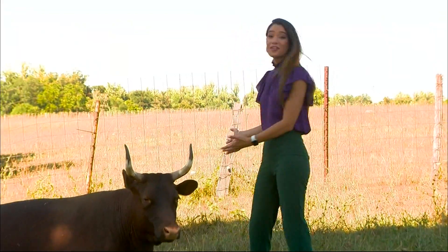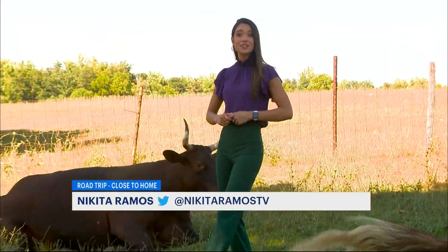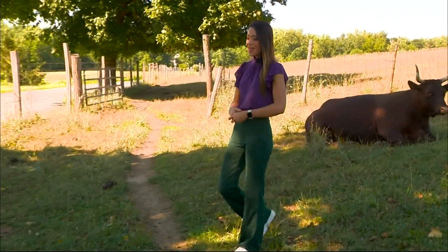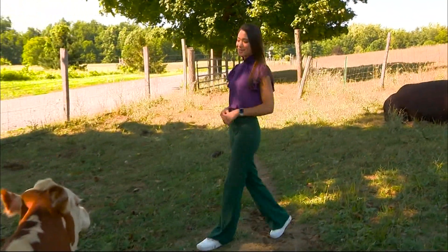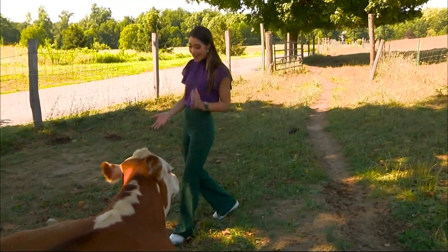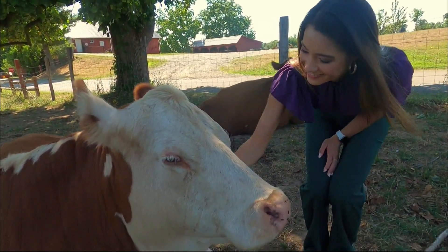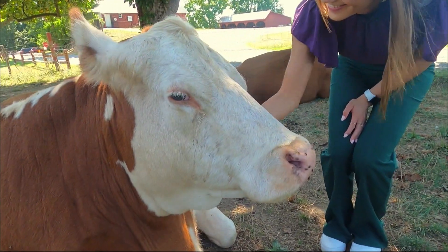At first glance this may look like a bull, but it's actually a heritage breed female, which means it's one of the first cows in the country. One of the best parts about Stony Kill Farm is that the animals, like Violet here, are super friendly. A lot of times historic breeds are considered endangered, and so part of our mission through that work is conserving those heritage breed animals and educating folks about some of these animals.